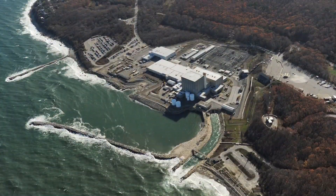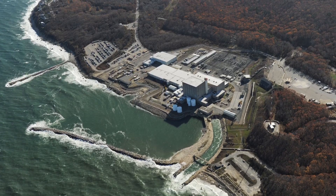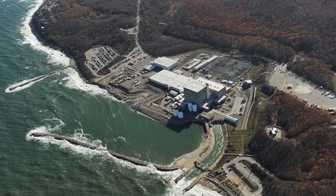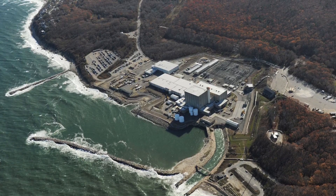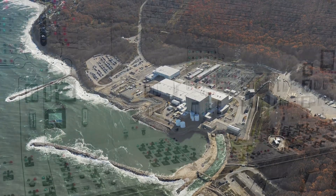The Pilgrim Nuclear Power Station in Plymouth is shutting down on May 31st after providing power for 47 years. Once workers start the process on Friday, it will take hours to reduce the plant's power output from the current 40% of its capacity to zero.